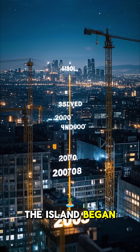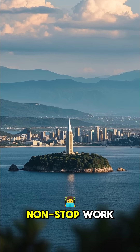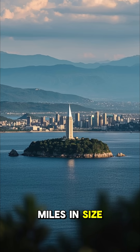The construction of the island began in 2003, and it was completed in 2010. That's seven years of non-stop work, and it's not just a small island either — it's 28 square miles in size.